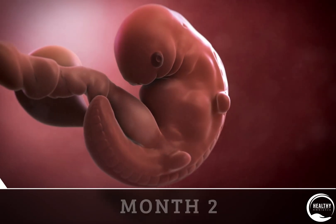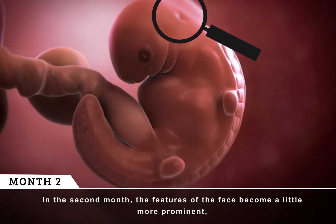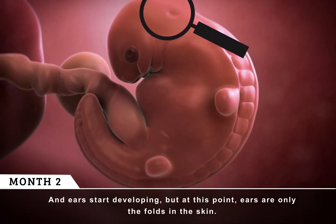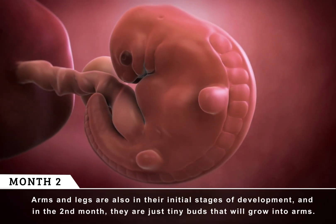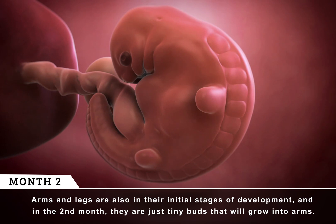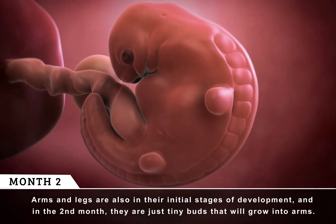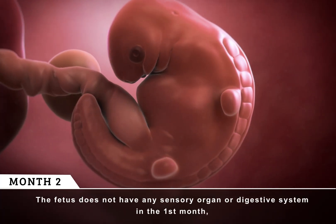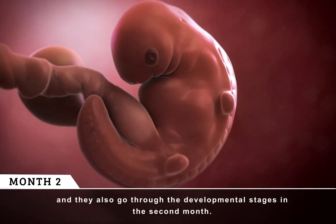Month 2. In the second month, the features of the face become a little more prominent, and ears start developing. But at this point, ears are only the folds in the skin. Arms and legs are also in their initial stages of development, and they are just tiny buds that will grow into arms. The fetus does not have any sensory organ or digestive system in the first month, and they also go through the developmental stages in the second month.